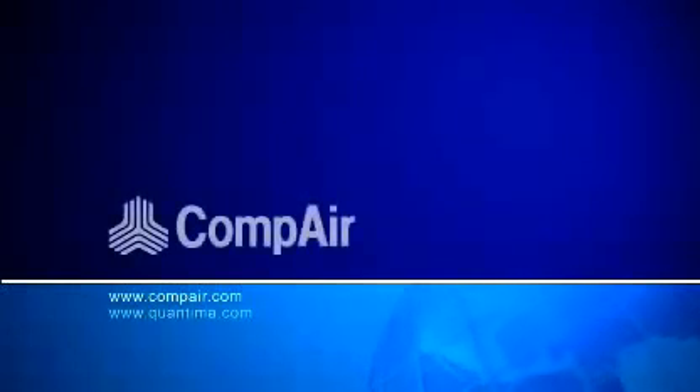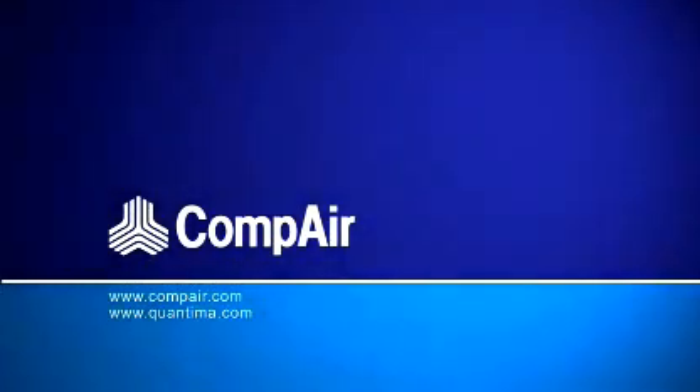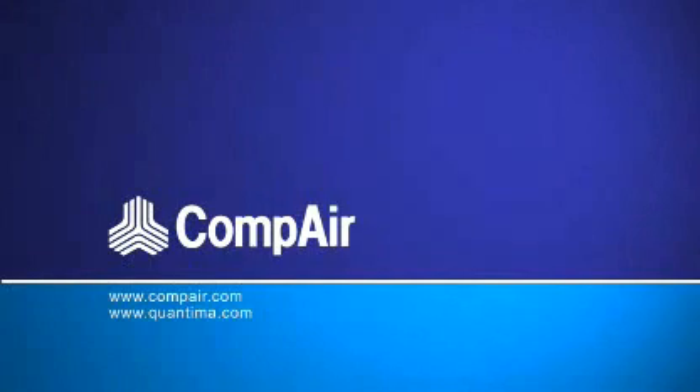COMPARE. Engineered to save. Engineered for our environment.